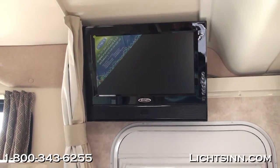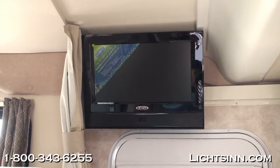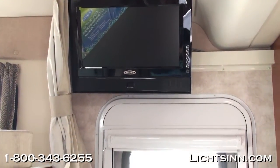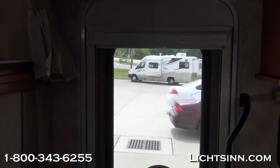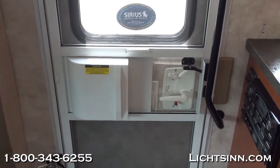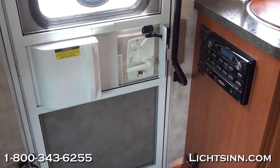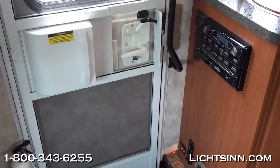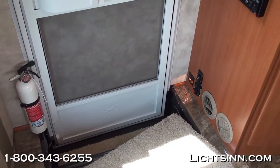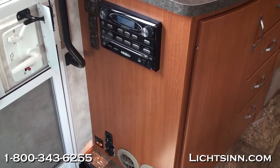As soon as you walk into the 24J, this television is viewable from both the dinette area and the overhead bunk. It is a 19-inch LCD 12-volt television that you can run off the house batteries without the need for an inverter. Also included are controls for the AM/FM stereo with CD and DVD player, featuring AM/FM stereo, alarm clock, CD and DVD player, MP3 capability with a dedicated input jack, and USB input. This is the home theater surround sound system.